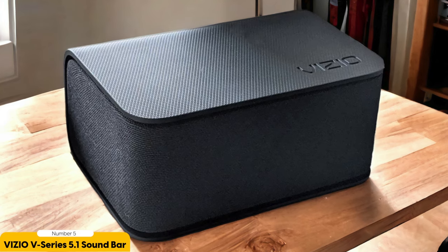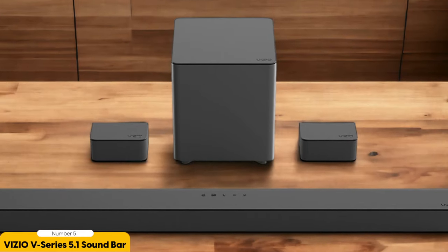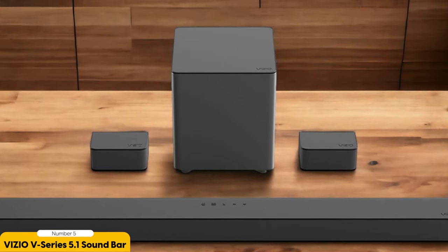The Vizio V-Series 5.1 Soundbar is also incredibly versatile in terms of connectivity. It offers both HDMI and Bluetooth options, ensuring compatibility with a wide range of devices, including gaming consoles, PCs, and mobile devices. Whether you prefer a wired or wireless setup, this soundbar has you covered.